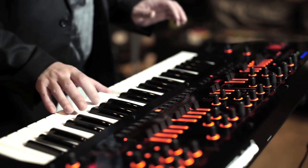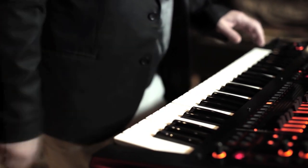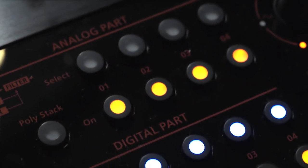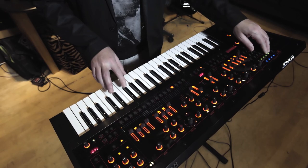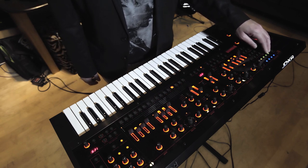I'm very excited about it because it does something that no other synthesizer can do. It has two separate sound engines — one analog and one digital path. You can use them individually or you can use them combined.